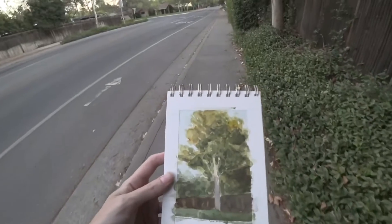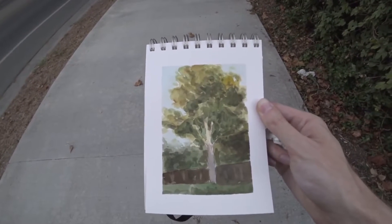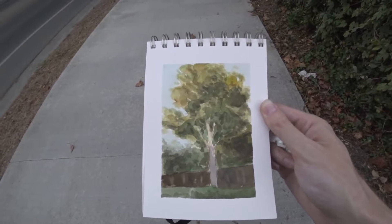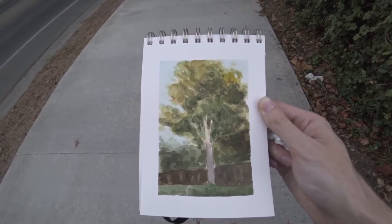All right guys, just finished the sketch. Light's completely gone, as you can see behind me. I think it turned out all right — not like my greatest work ever, but not the worst either. It's kind of just one of those sketches that goes pretty well. I'm happy with it. Here's the final sketch — I think it came out pretty well overall. Values are pretty good, and the color temperature, I think it's pretty much there. Overall I think it turned out well.